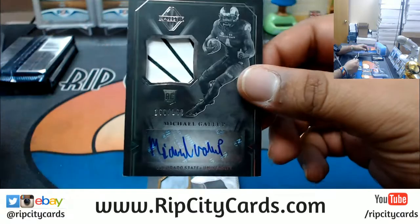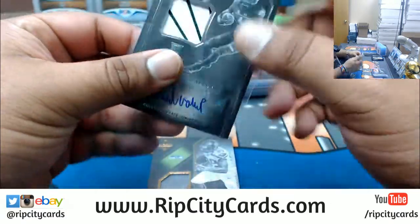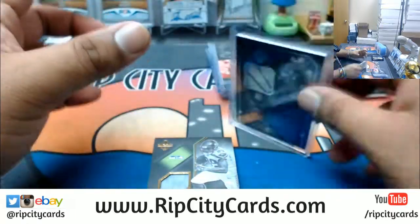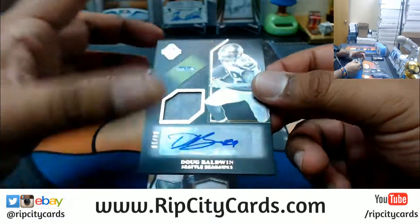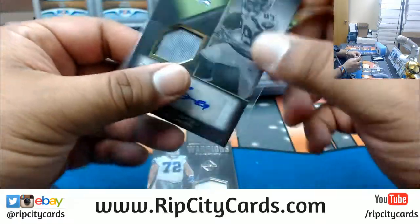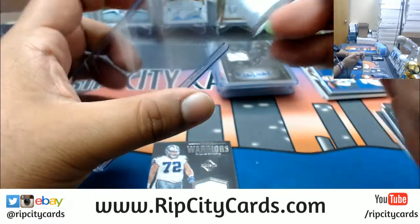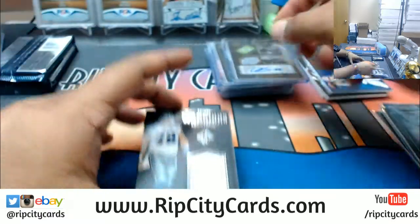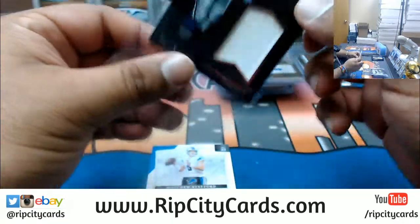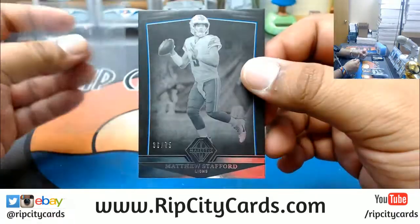We've got Michael Gallup to $199, rookie patch auto — not sure what his pro team is. Number four out of ten, patch auto for Doug Baldwin of the Seahawks, that's pretty nice. Travis Frederick to $49, patch for the Cowboys. And Matthew Stafford to $75, the Lions.